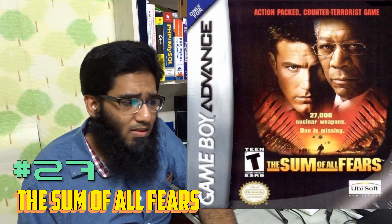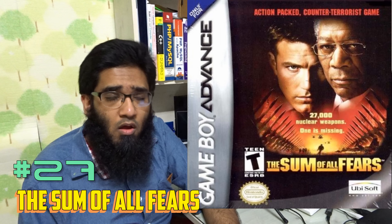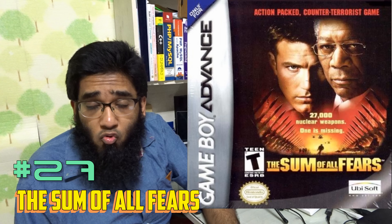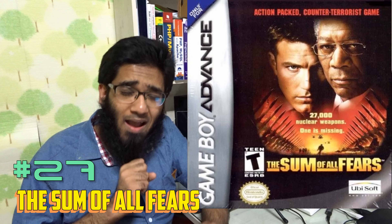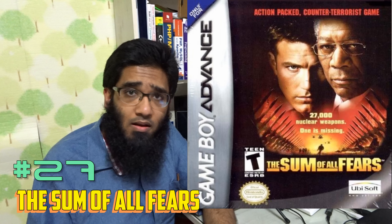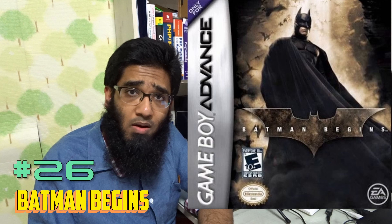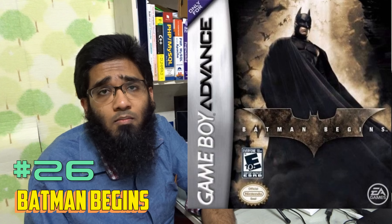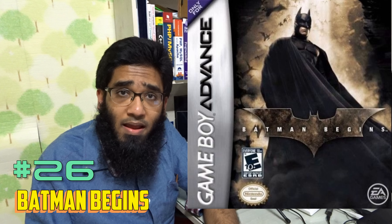Before I tell you which are the 33 hidden gems of the Gameboy Advance, I want to give you my background. I played the Gameboy Advance and then got the Gameboy Advance SP. I even bought the Gameboy Micro but I sold it off due to the Nintendo DS. It was my big mistake.